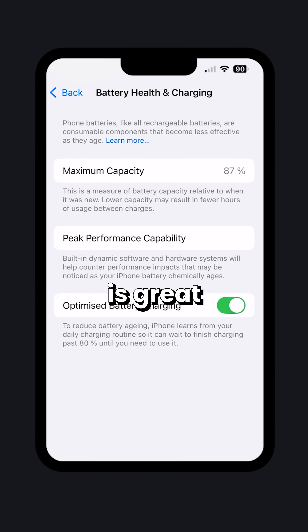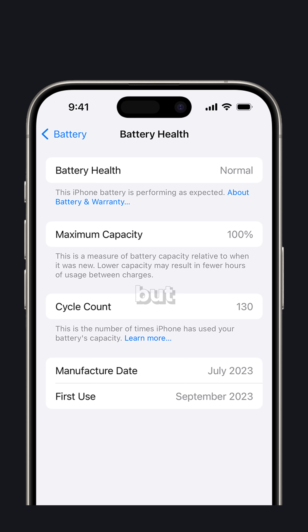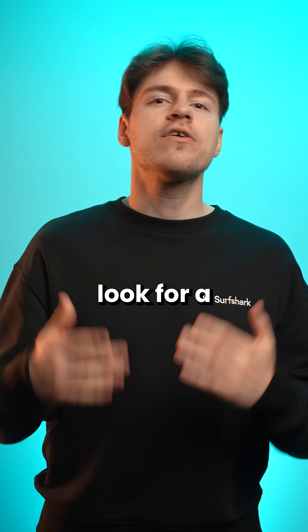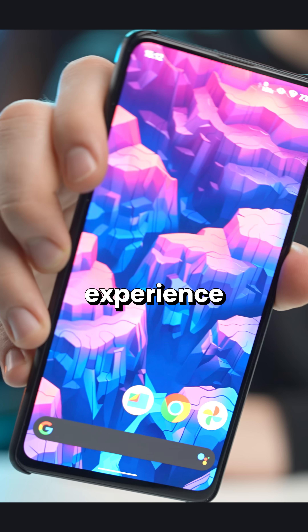Now this info is great for nerds like me who like to know every little detail about their phone, but displaying the phone's exact battery capacity is actually amazing for secondhand phone buyers, as you can look for a used phone that has a higher battery capacity leading to a better experience later on.